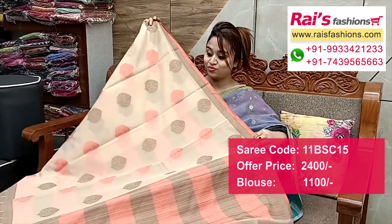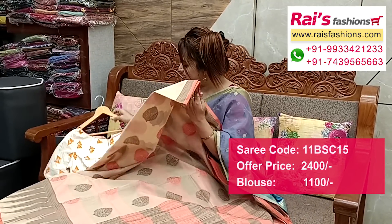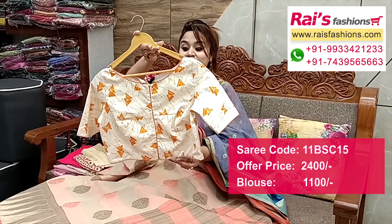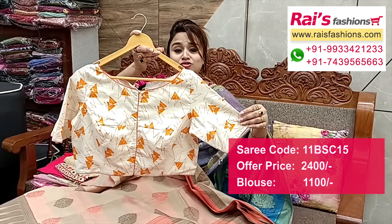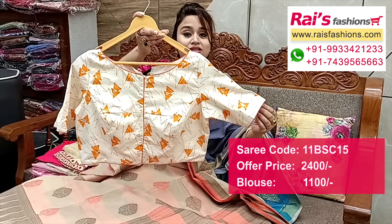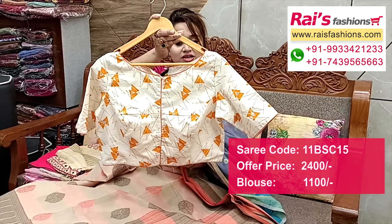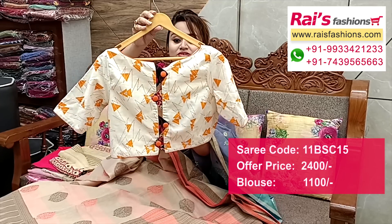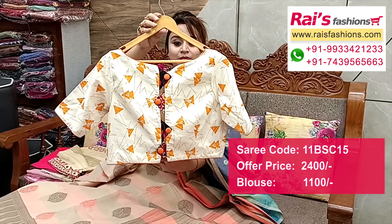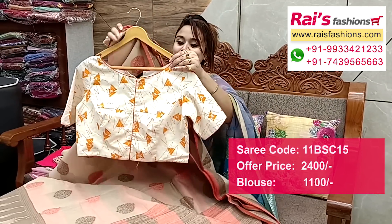Same brocade work running blouse piece. Pallu: all over buta silk cotton material, smart temple pattern design. Suggested designer blouse: premium quality khadi material, pure handloom khadi with printed design. Sleeves design on front portions, inside cotton lining, well finished. Back portions: beautiful smart design. Front open — trendy and fashionable looks, full set.